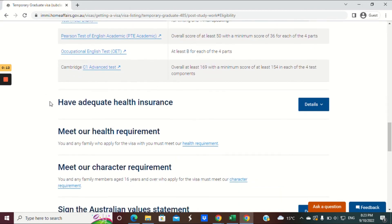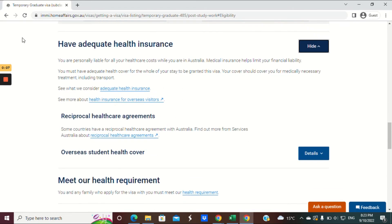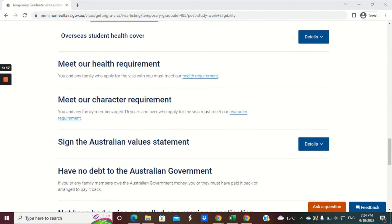Next, you must have health insurance — similar to the previous stream, so watch the previous video about health insurance for full details. If your health assessment has expired — meaning it's been more than 12 months since your last health assessment — you will need to complete a new one for this visa.